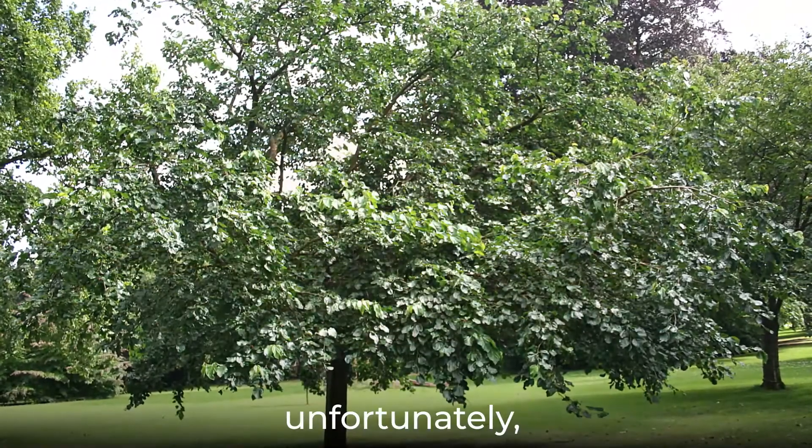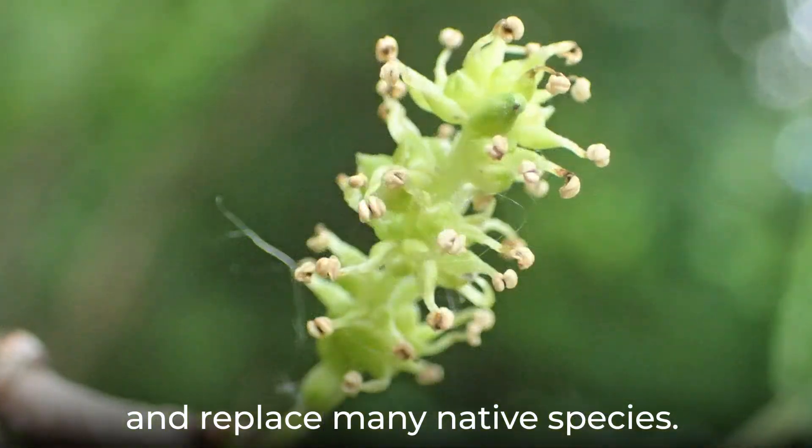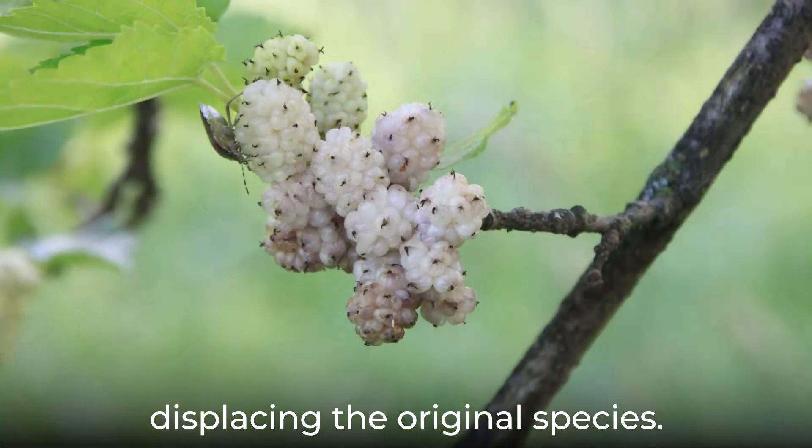This process can, unfortunately, compete with and replace many native species. The white mulberry is even known to hybridize with the red mulberry tree, a U.S. native species, displacing the original species.